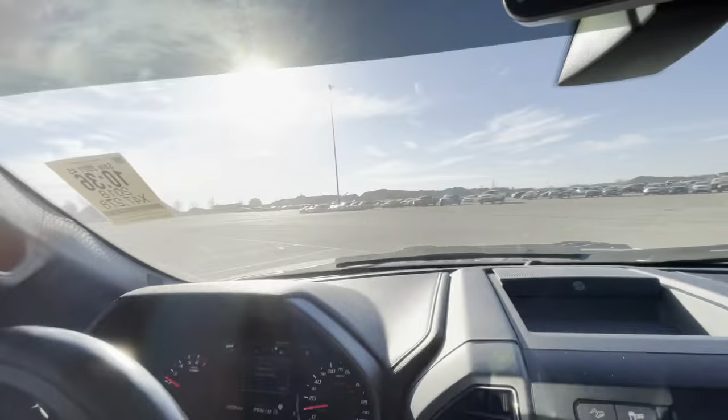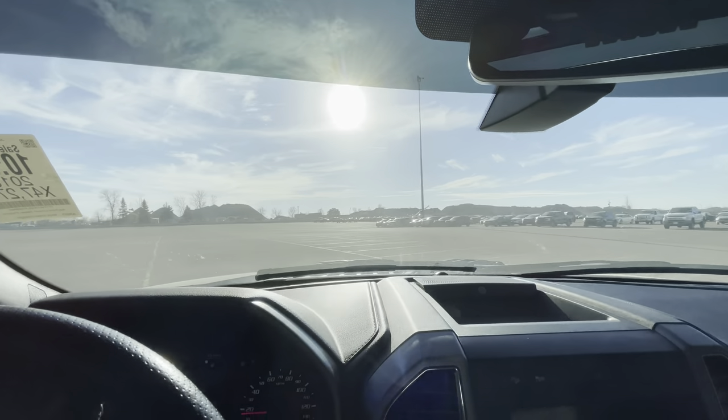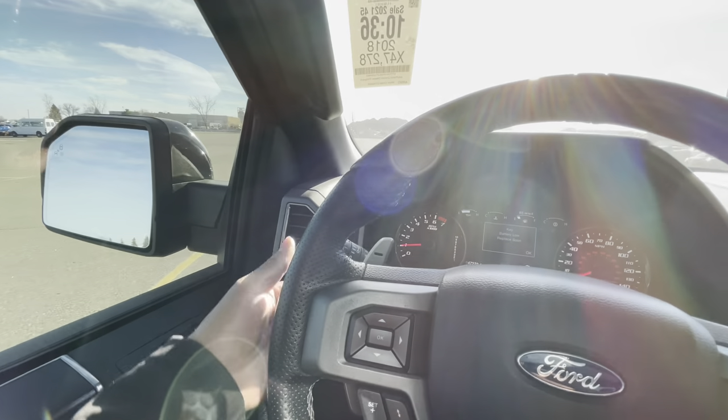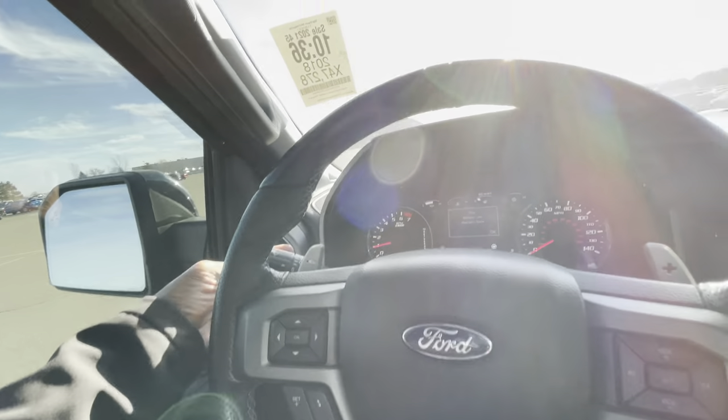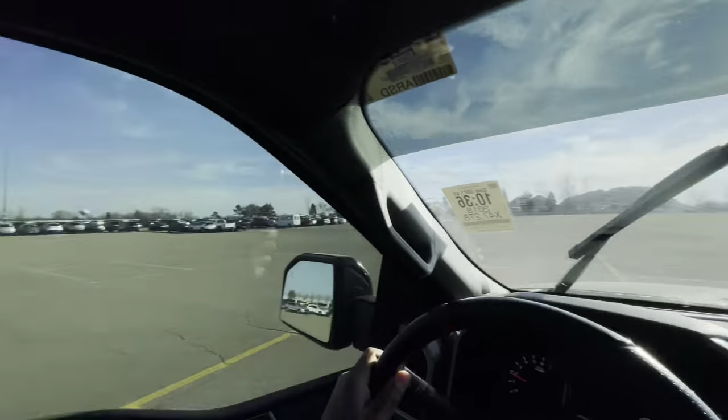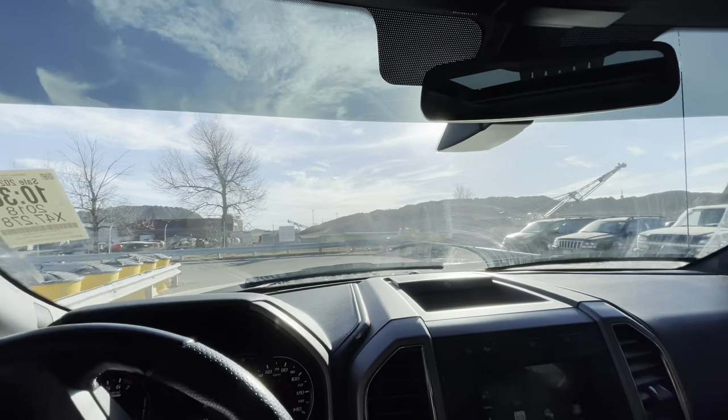Let me tell y'all what I think about this truck. That feels pretty good. Let me fix this — where are the windshield wipers? Right there. All right. Make sure we can see. Let's throw this thing on the test track, drive it, see what I think about it, and then we're going to get on to business.